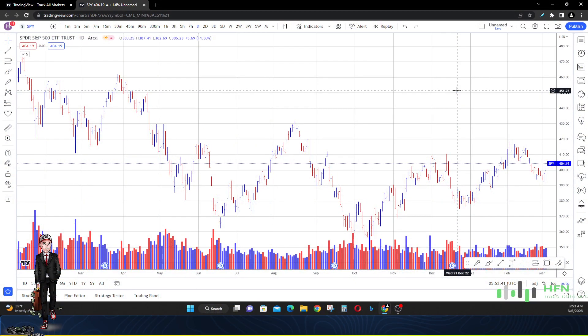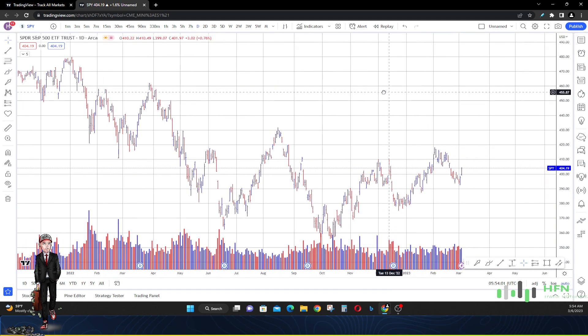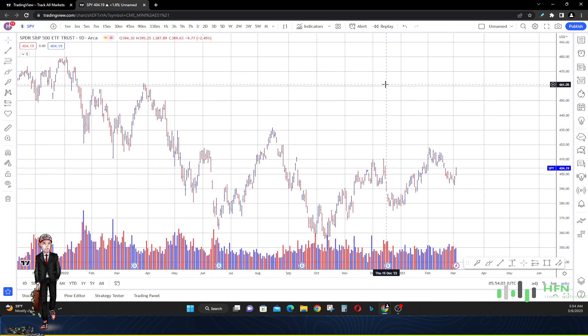Hey, what's going on everyone? Today is March 6th, 2023. We're going to talk about the SPY today and try to see whether the market is going to go up, go down, or go sideways. The price chart tells us which direction price is easier to move from a probability standpoint. We're going to look at the chart to figure out if the buyers or the sellers are in control.